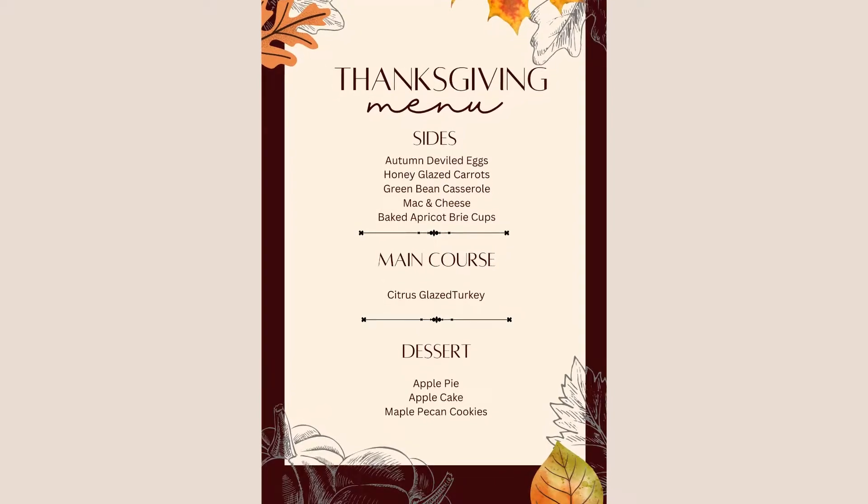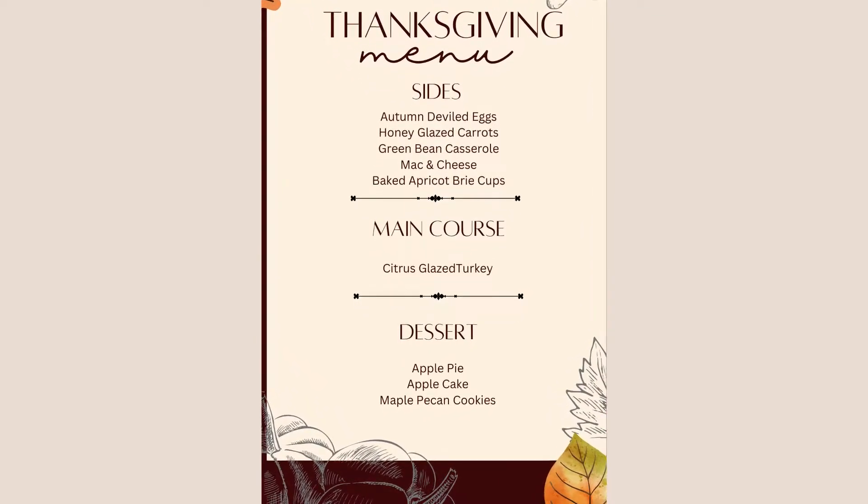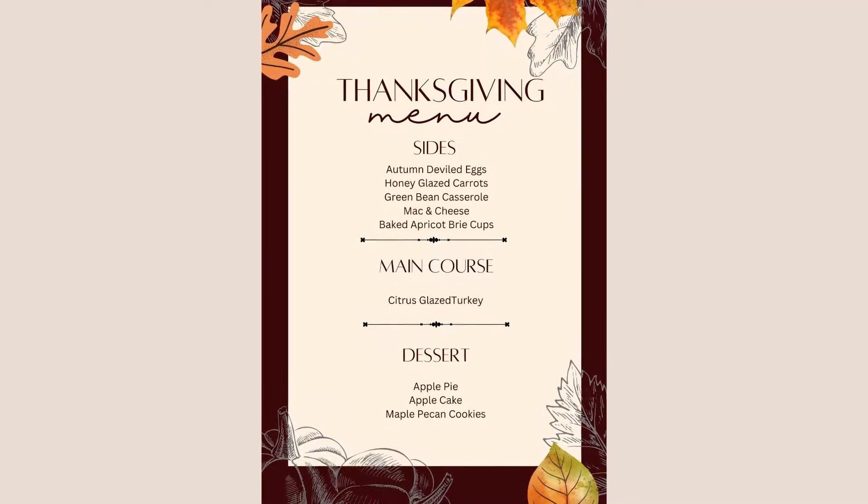For dessert I'm going a traditional route with some apple pie, a French-inspired apple cake, and some maple pecan cookies. Let me know in the comments below which way you say it — pecan or pecan.